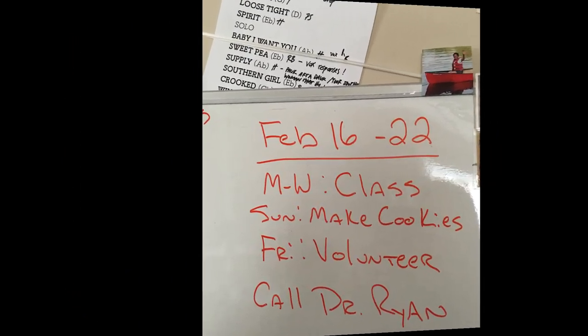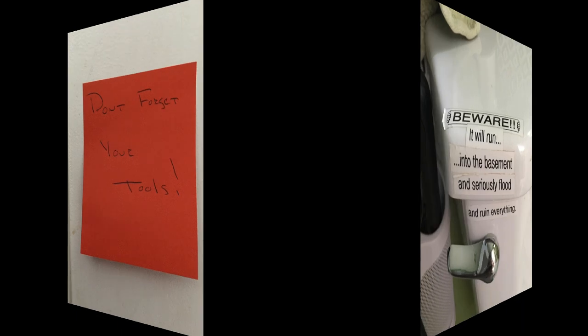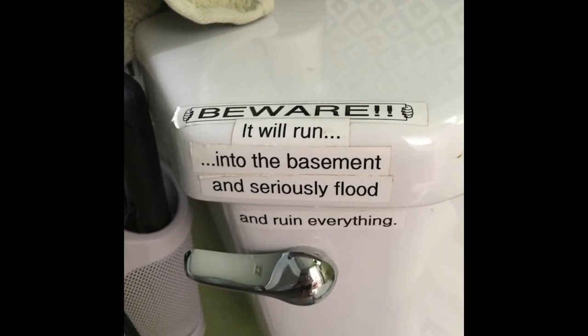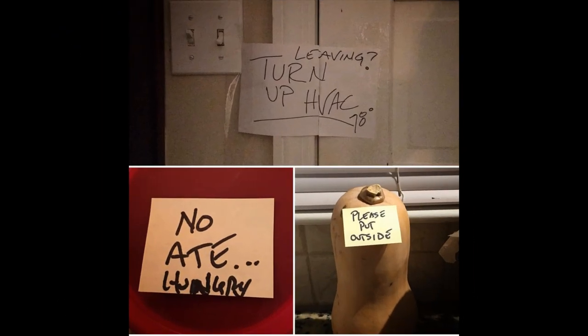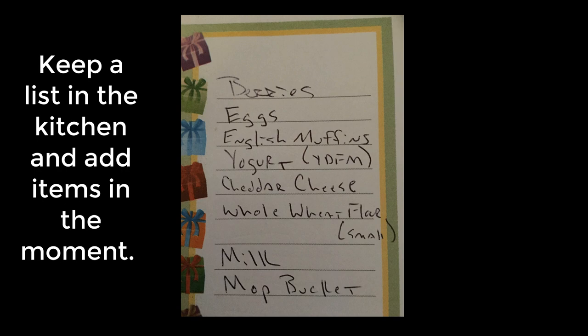What I'm about to show you are some images of notes that are posted around my house that help me remember to take care of my business when I'm at home. This first image probably won't come as a surprise to you — it's a list. We keep this list for our groceries on the counter next to the refrigerator so that any time we run out of something or we think of something new we want to get, we add it to the list, and when it's time to go to the store, we know exactly what we need to purchase.